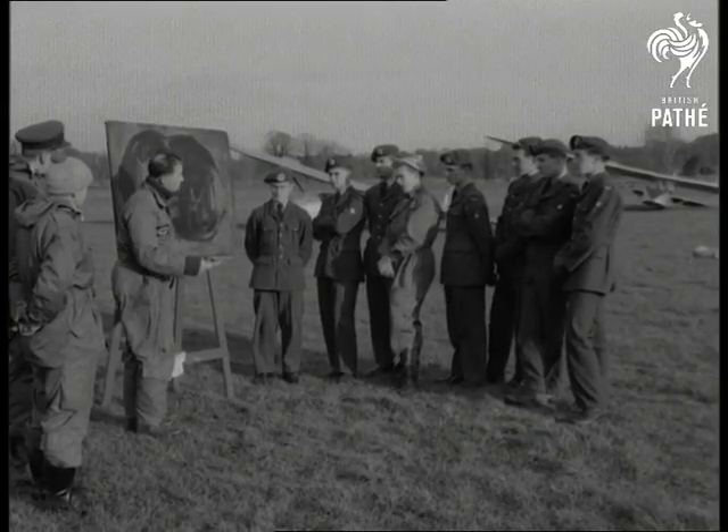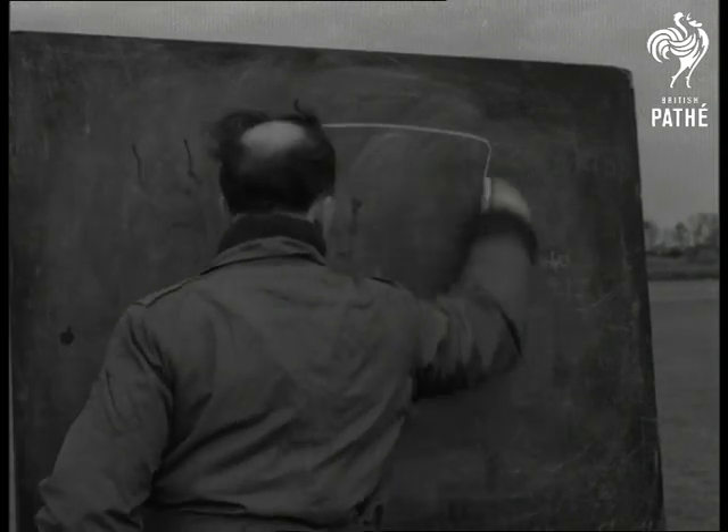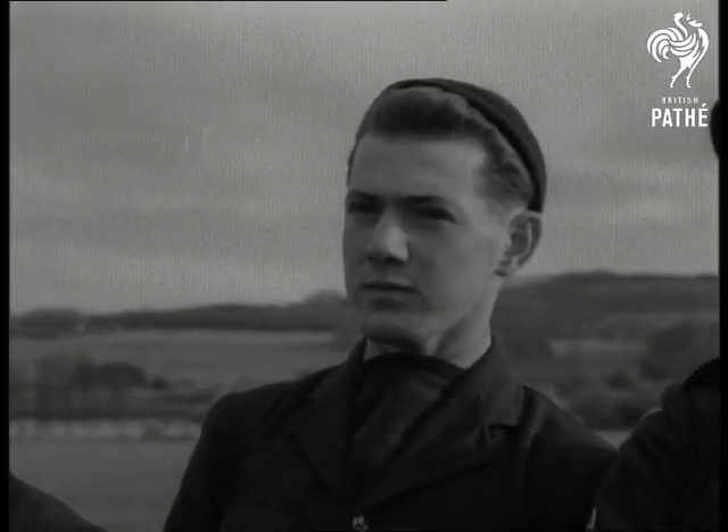We've come off the launch, we've lost some height but not enough, and we get here at 700 feet. We arrive at this position and at 400 feet, which then gives us 300 feet here. Now, what would be the best way to remedy this?